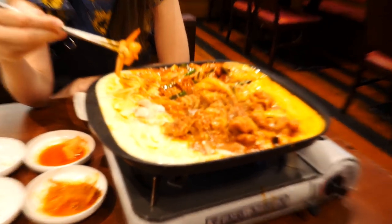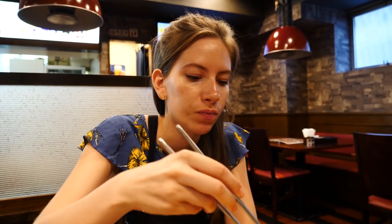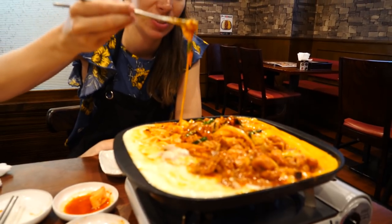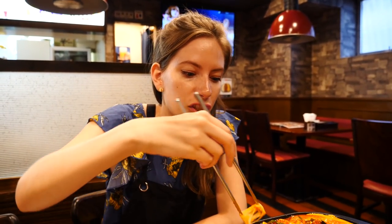It's basically a spicy chicken with lots of ooey gooey melted cheese, rice cakes, and some veggies. We have two kinds of melted cheese — mozzarella and cheddar. Look at that cheese stretch!